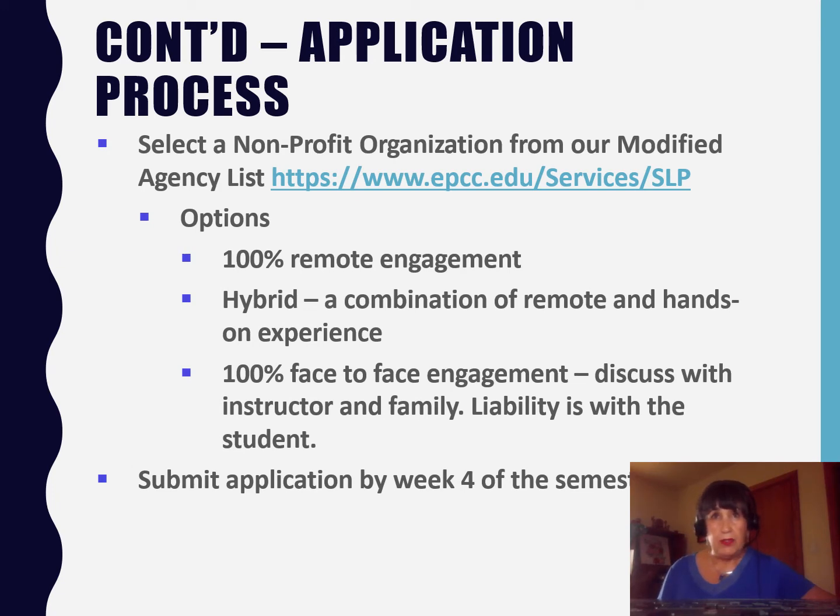What are some examples? 100% remote engagement might be storytelling to primary school-age children over the internet or preparing videos for an organization. An example of a hybrid would be preparing care packages for the military or food baskets during Thanksgiving and the Christmas holidays. And lastly, for face-to-face, maybe it's gaining medical experience, especially during the COVID-19 pandemic, if you are interested in a medical career.